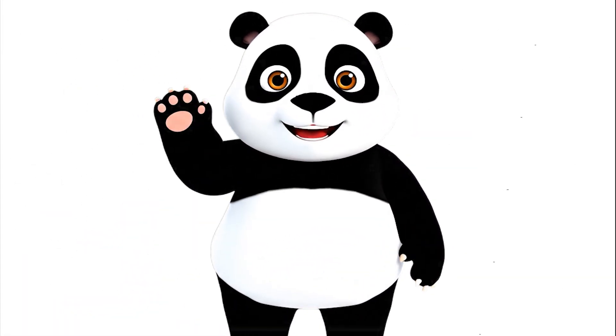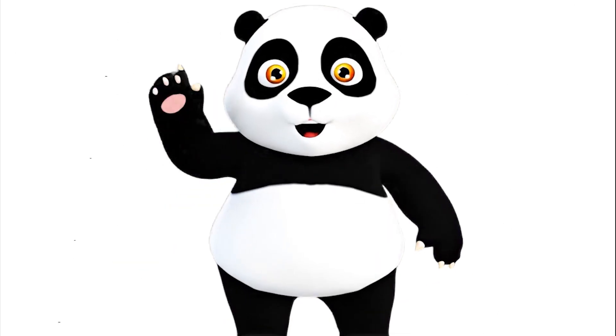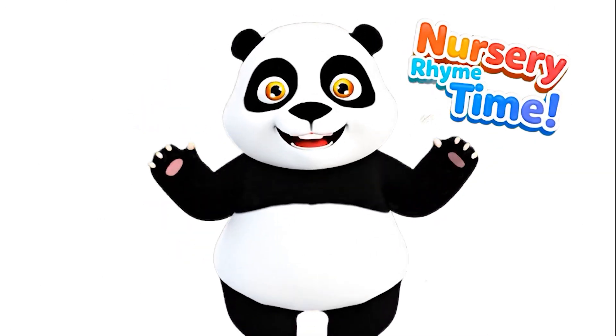Hello, friends. Welcome, welcome. I'm your panda buddy. Today we're going to sing and play together. Are you ready? Yay! Let's go!